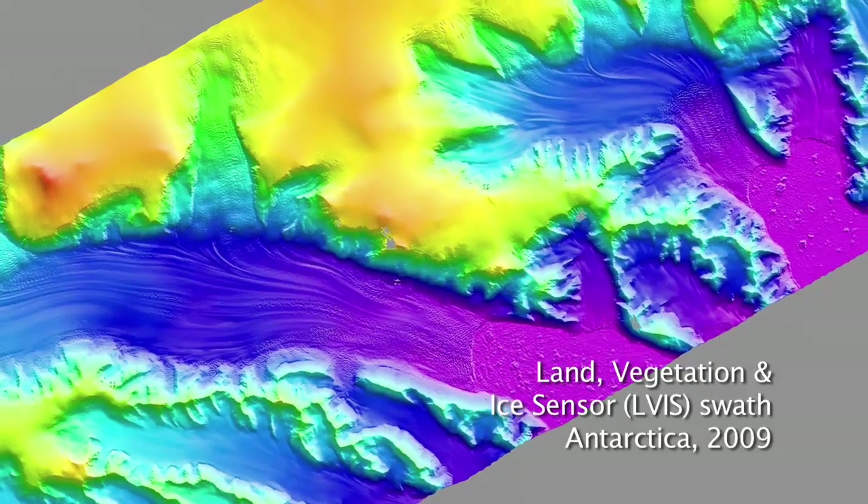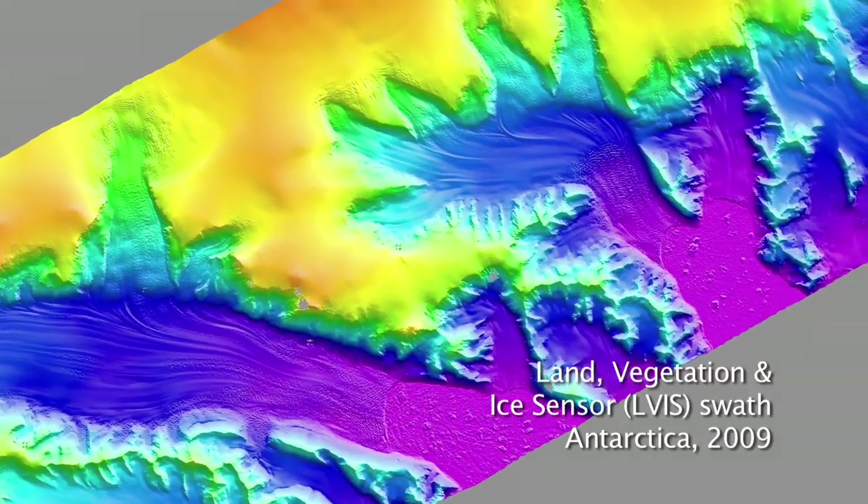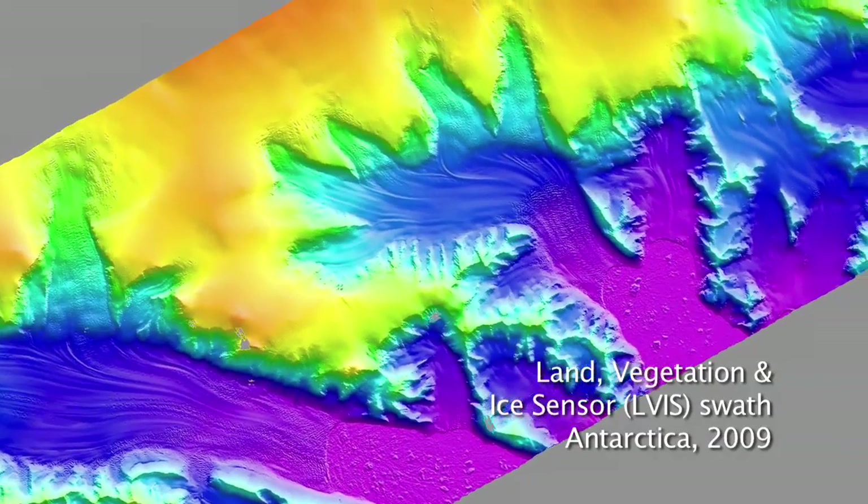That's essentially what IceBridge is about — filling in that gap of knowledge. If you want to look at areas that are very dynamic, like a glacial region, where a lot of ice is moving through and there are a lot of vertical changes, we can map that entire area and capture the full spatial variability of that change, which is really a good indication of the mechanics of how that change is happening.